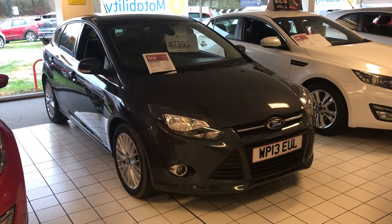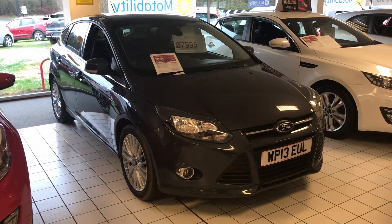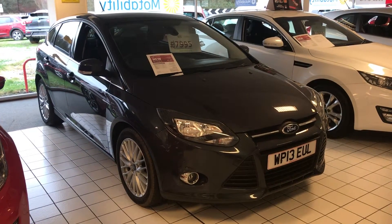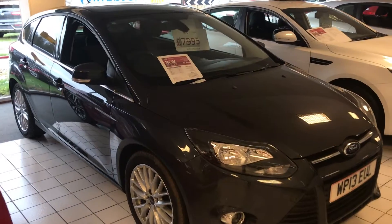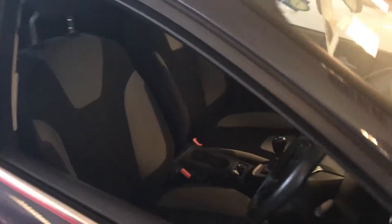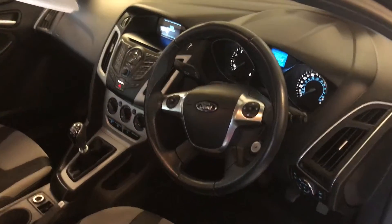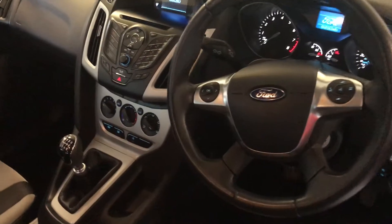Here's our Ford Focus 1L EcoBoost manual car, 2013 model, comes in the lovely grey metallic paint, and as you'd expect on the Zetec model, comes with an excellent level of specification.